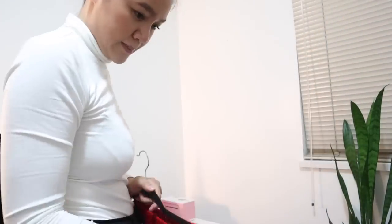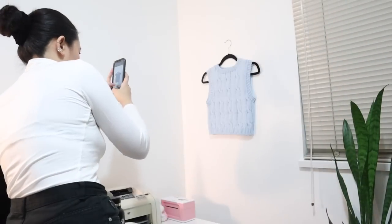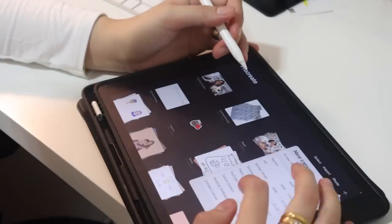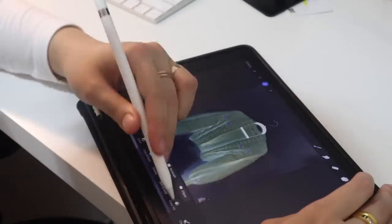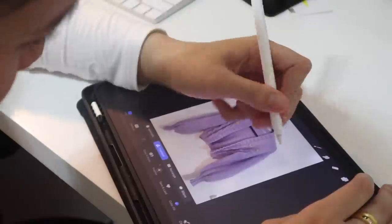I also wanted to show how I took product images. I just used my phone with good lighting, then used Procreate on my iPad — you could use Photoshop, but I know how expensive it can be. I just outlined the images with color fill in Procreate and it was that easy.